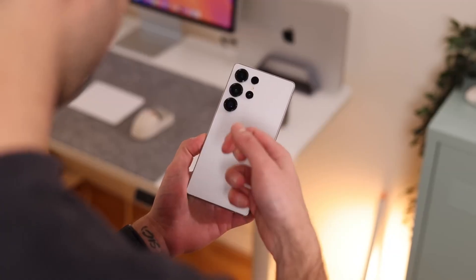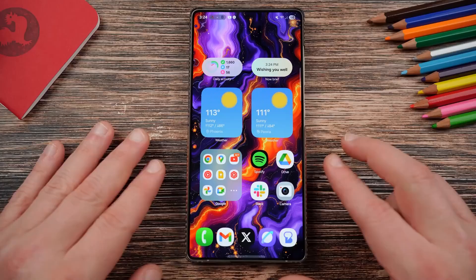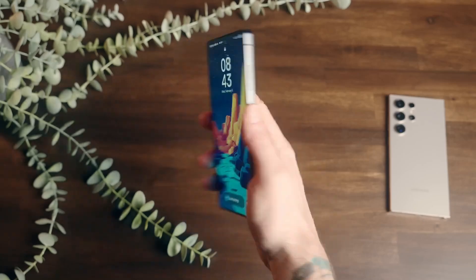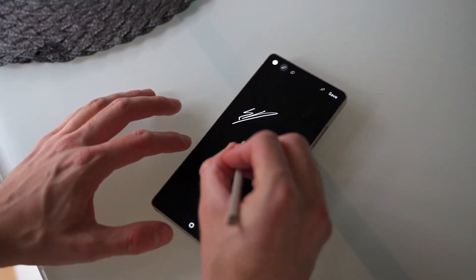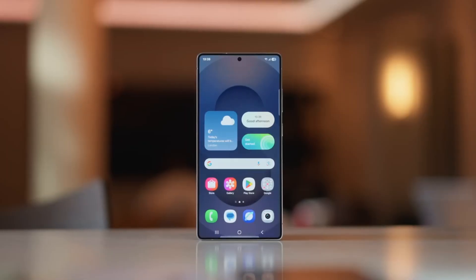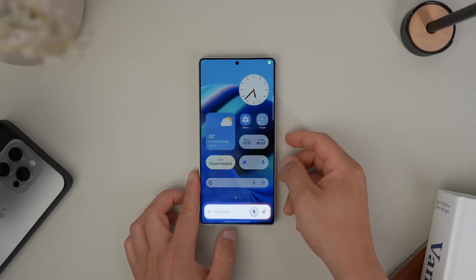The Exynos 2600 has officially gone public, and the early results are insane. The chip scored over 3,400 in single-core and more than 11,600 in multi-core performance, putting it right next to Qualcomm's Snapdragon 8 Elite Gen 5 — that's a first for Samsung. And when even Ice Universe, who's usually impossible to impress, simply says 'good,' you know something huge just happened.